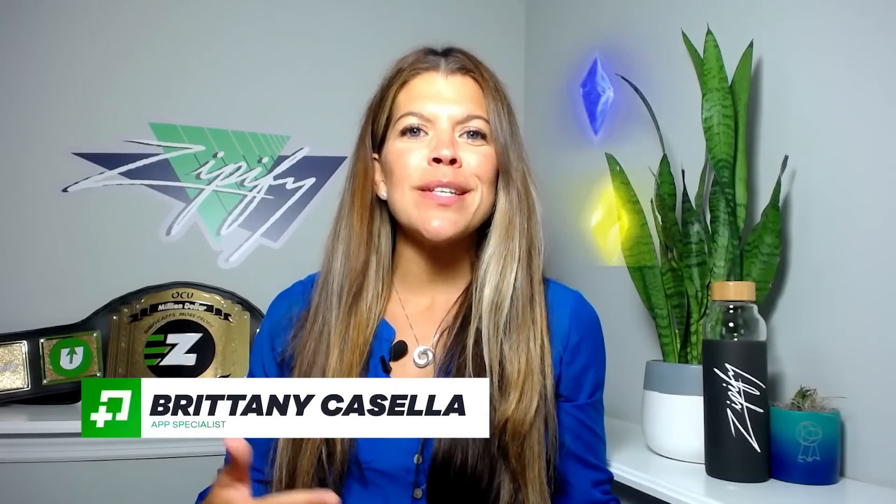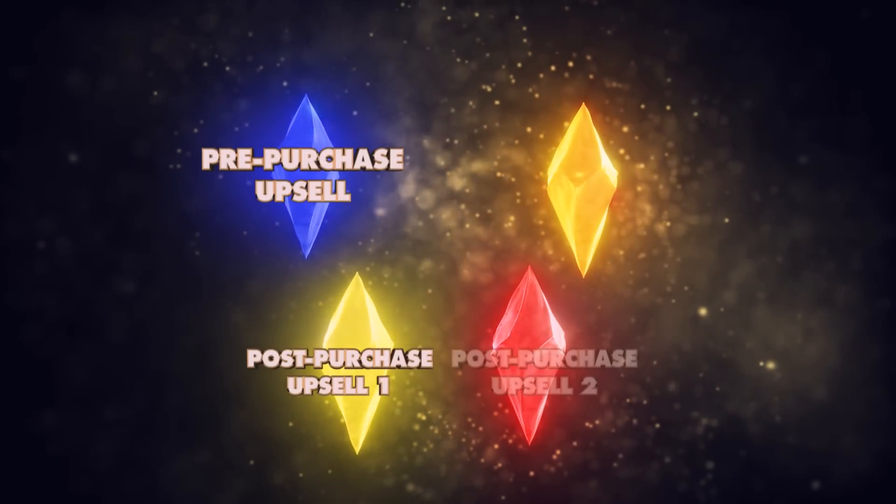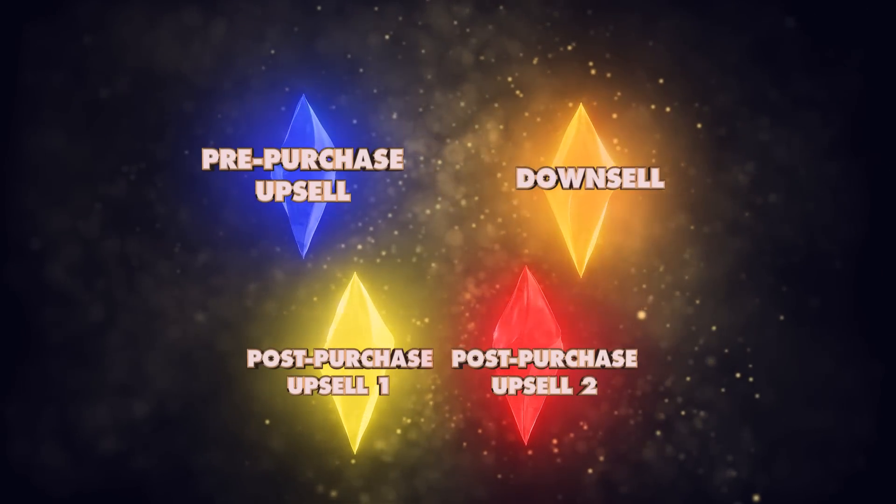The Zipify infinity stones are now complete. One Click Upsell is now the strongest upsell tool on Shopify. We already gave you the power to split test your pre-purchase upsells, your first and second post-purchase upsells, and your downsell offer.